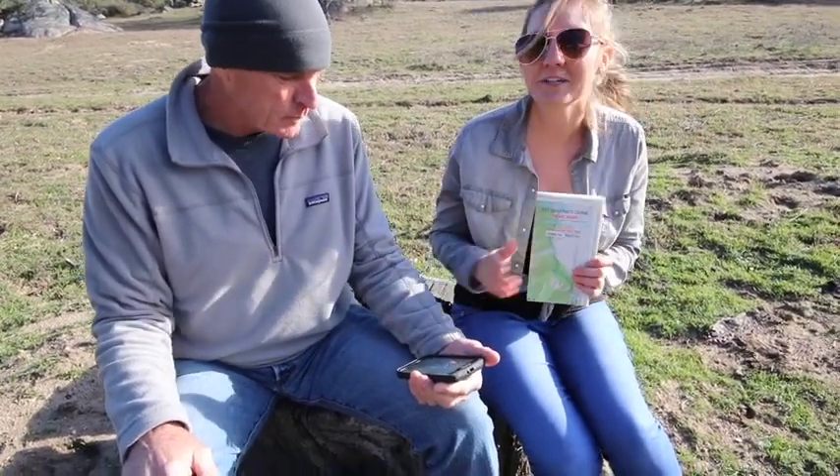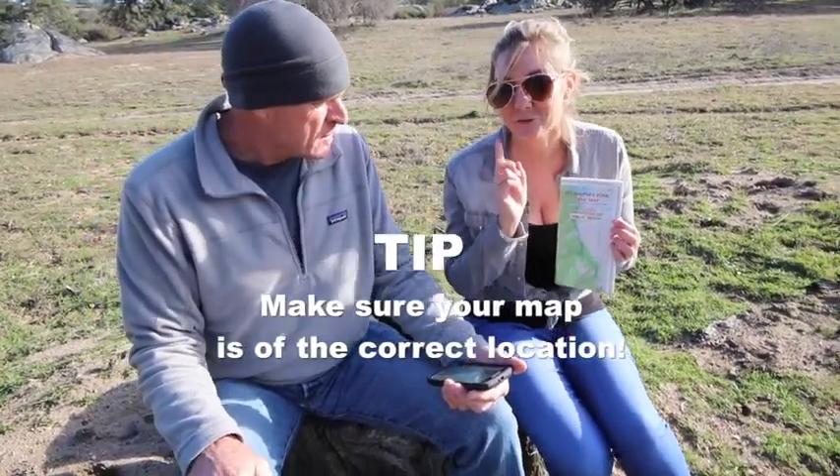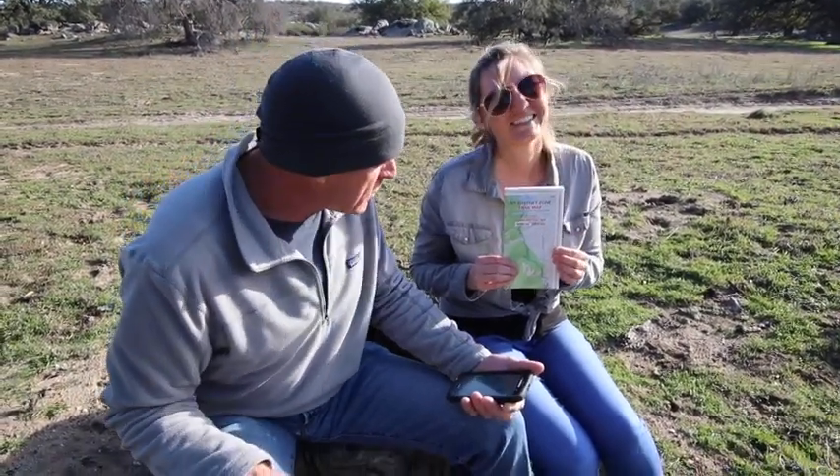Now, while the map and GPS are both very important, we just happen to have a map of Mount Whitney, which is not where we currently are. Make sure your map is of the correct location and trail. That's an important part of planning. Also, in the backcountry, we sometimes don't have phone service, so a phone-based GPS may not help you.